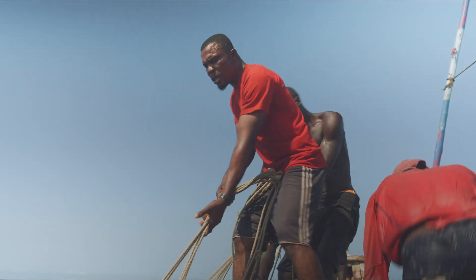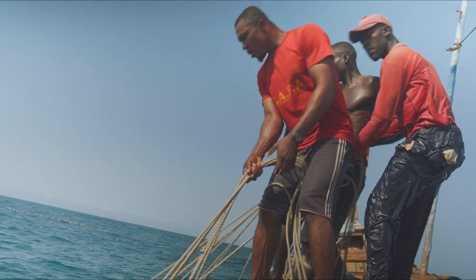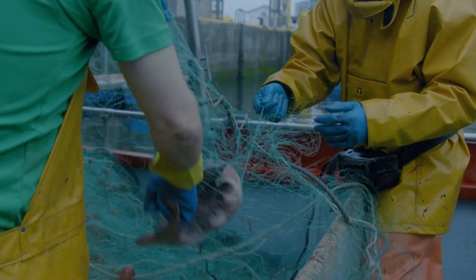Overfishing and destructive fishing practices, such as cyanide fishing or blast fishing, also pose significant threats to coral reefs, by disrupting the balance of the ecosystem and destroying the physical structure of the reefs.